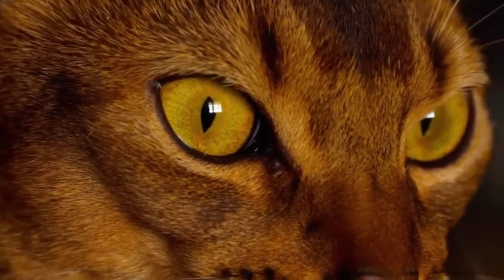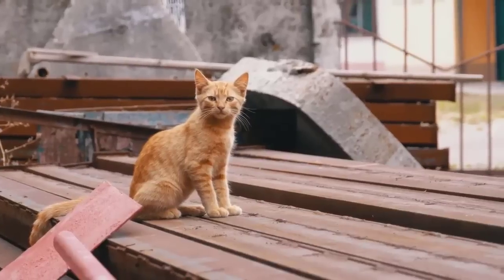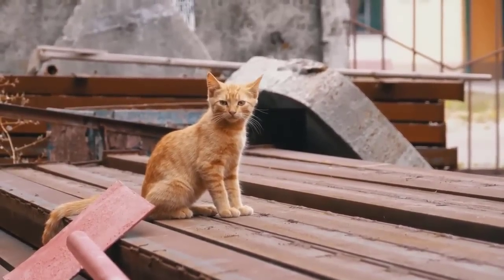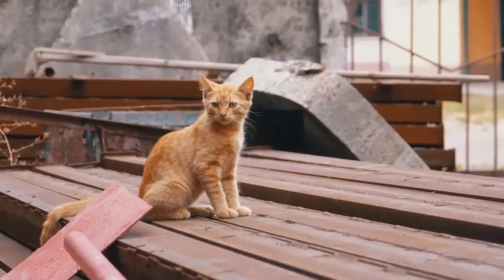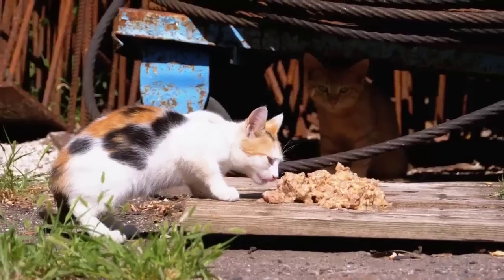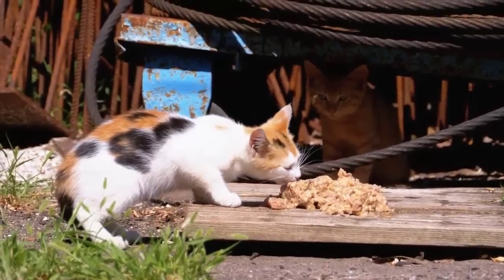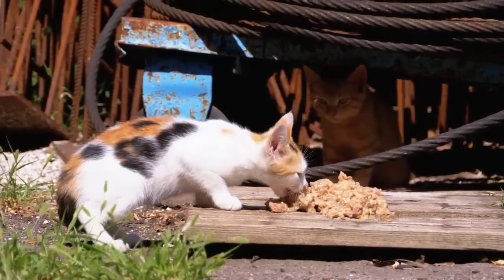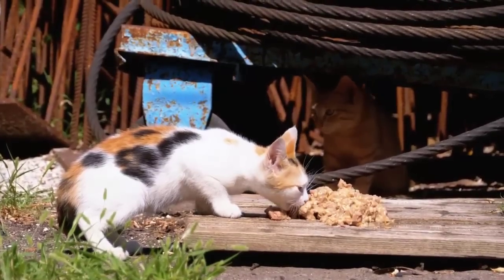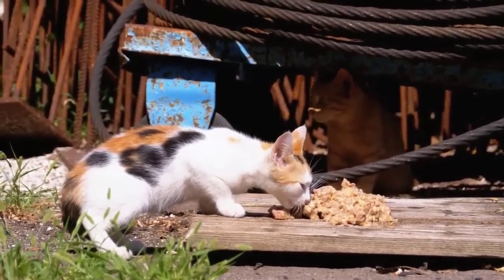Then we have the Devon Rex. The Devon Rex has a super cute small face. They are highly social cats and don't cope very well when left alone for too long.